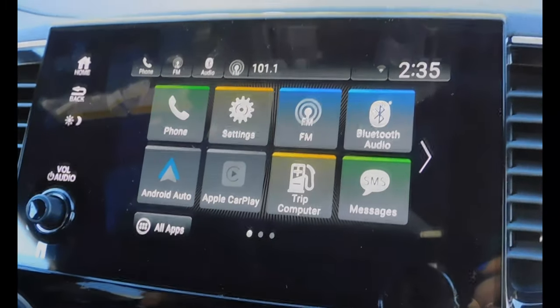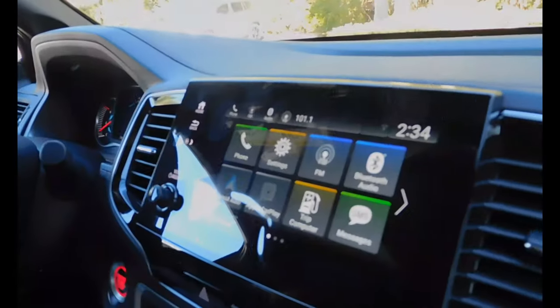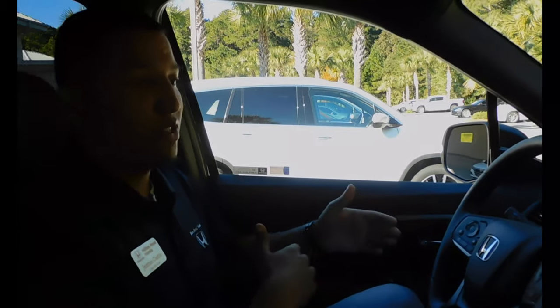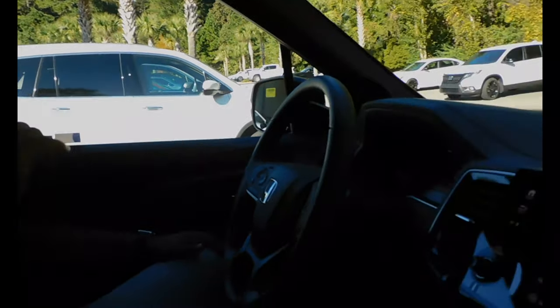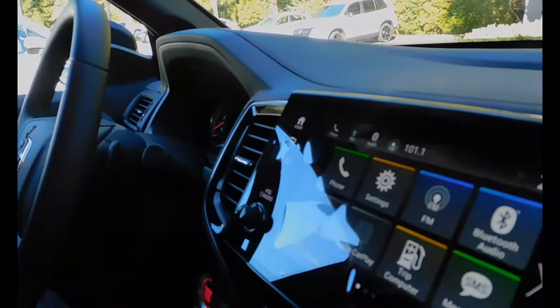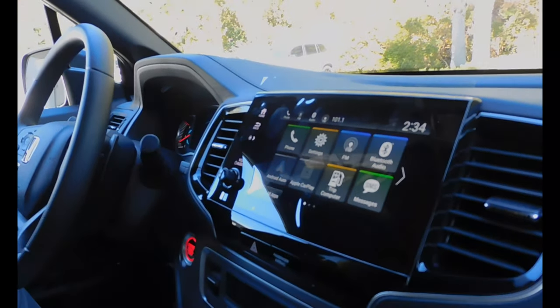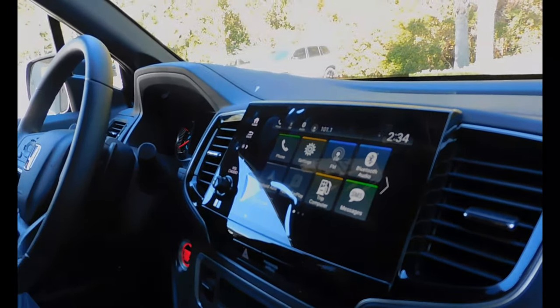So whether you have an Android phone or Apple phone, when it's paired, you're going to be able to use your mapping system directly on the driver display. It's also for SMS text messaging features. So if you get a text message while you're driving, it's going to pop up on the driver display. You can click that message, it will read that message out loud, and you can verbally respond and send that message right back.